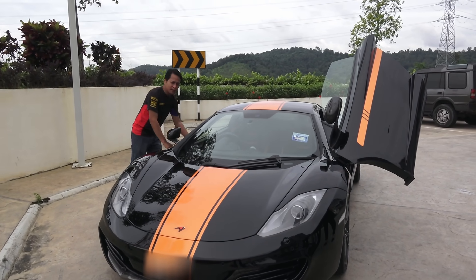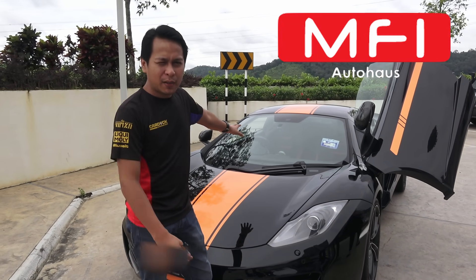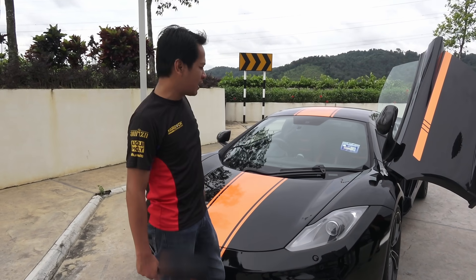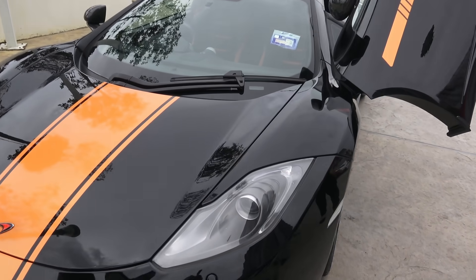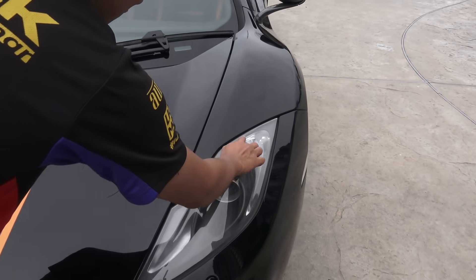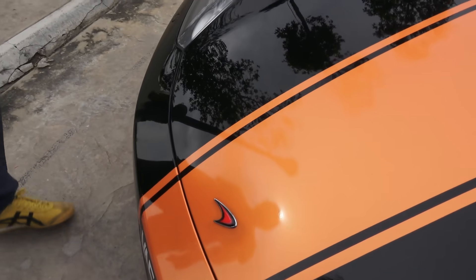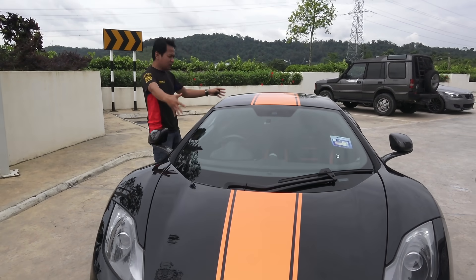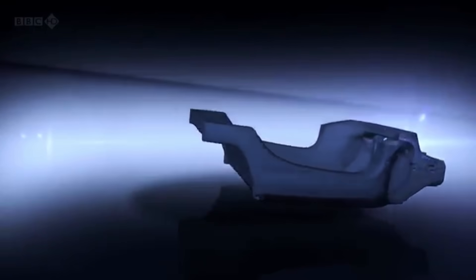Harga kereta ni kalau brand new memang juta lah. Tapi kalau korang pergi dekat MFI Autohouse, korang boleh dapat harga kereta ni dalam RM628,000. Lagi satu yang menarik pasal kereta ni — dia punya DRL, Daytime Running Light dia macam logo kereta dia, logo McLaren. Apa yang menarik lagi, bahagian ni nama dia Tube — bukan bahagian depan, bukan bahagian belakang. Nama bahagian ni Tube. Ianya diperbuat daripada Carbon Fiber, which is memang ringan.